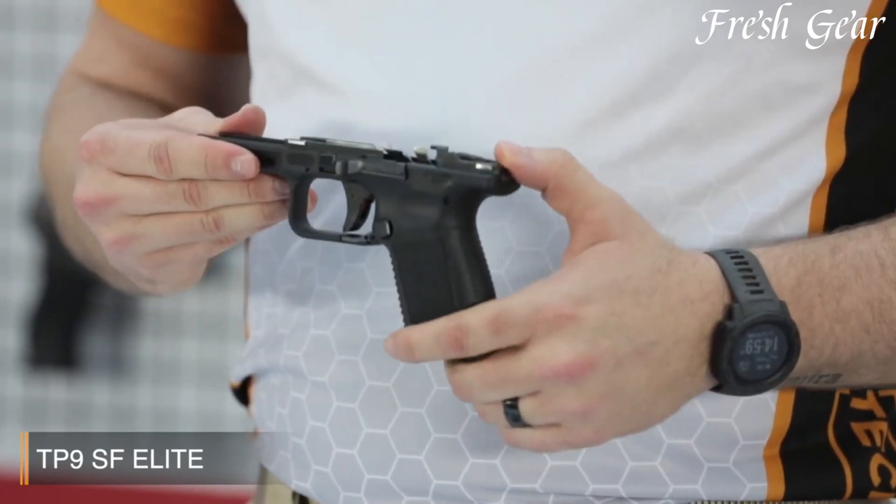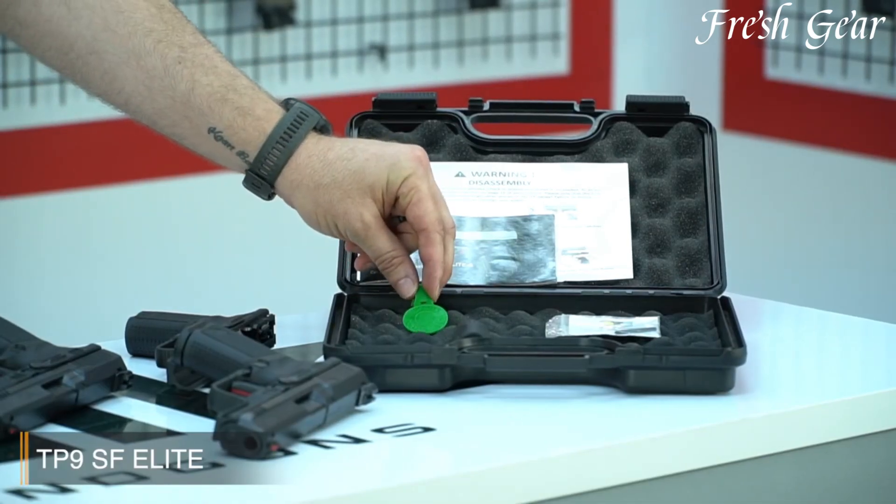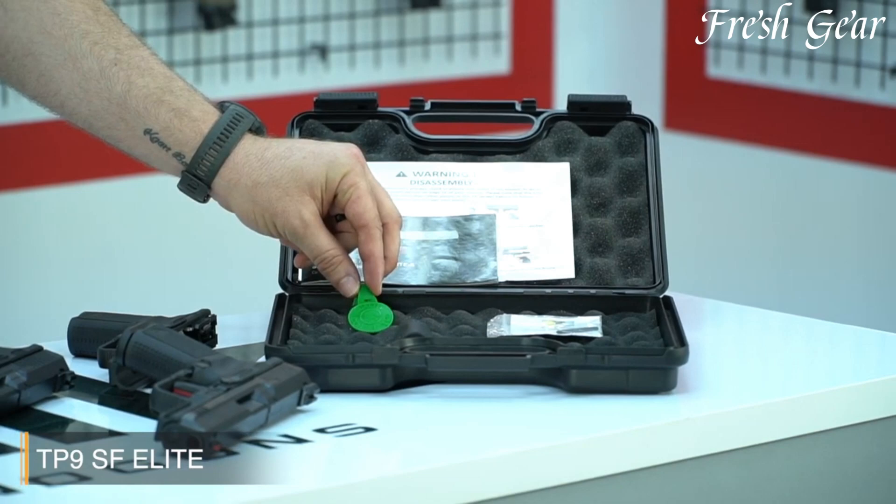With its reliable performance, comfortable ergonomics, and competitive pricing, the Canik TP9SF MOD2 stands as a compelling choice for shooters seeking a feature-rich and dependable pistol for self-defense, competition shooting, or recreational use.